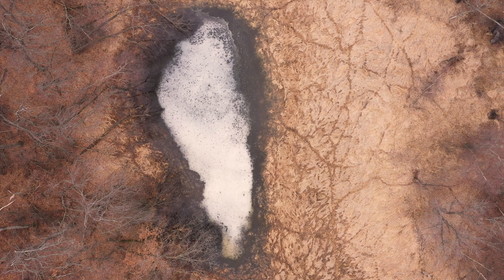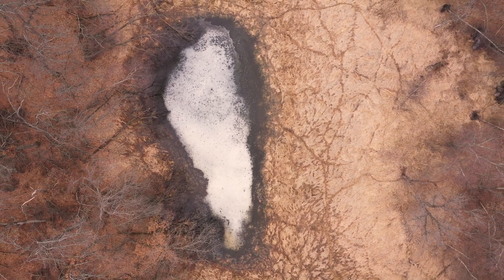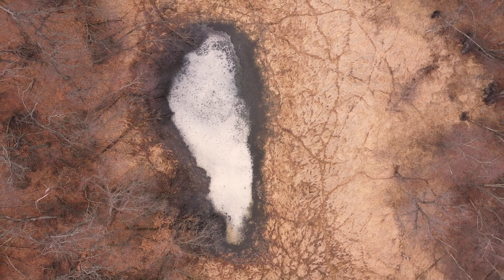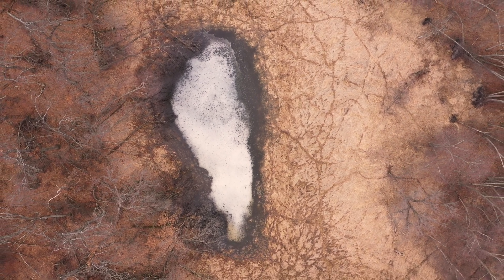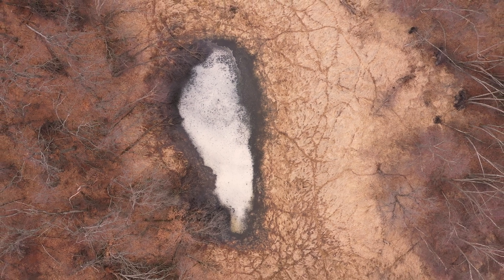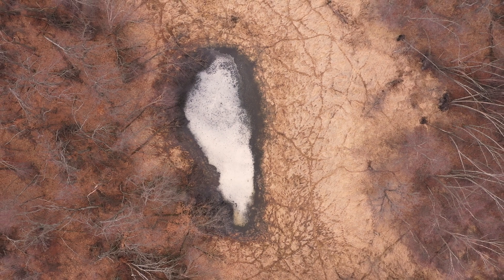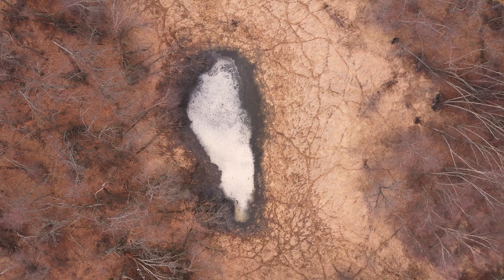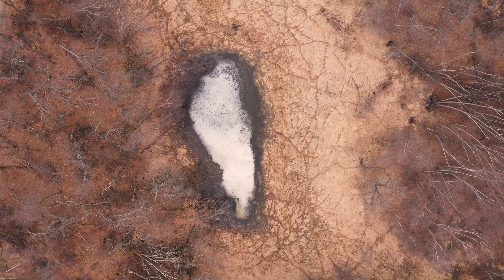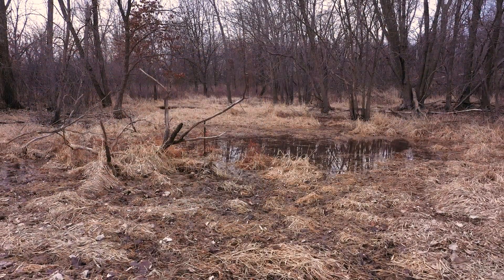These wetlands are primarily found in forested areas. Vernal pools occur in depressional areas of terrestrial or upland ecosystems. These depressions can form in a variety of ways, including scouring by glaciers or flood events. In the northeastern part of the state, vernal pools may even form in small sinkholes occurring in the karst topography.